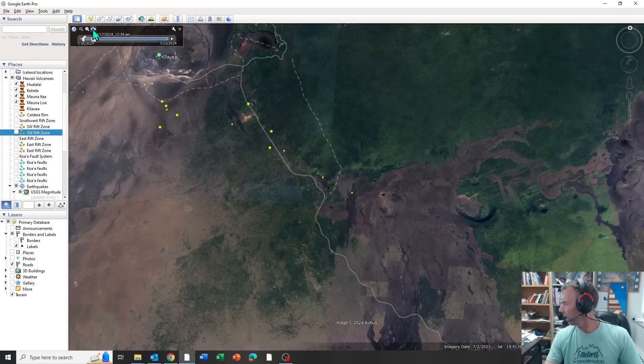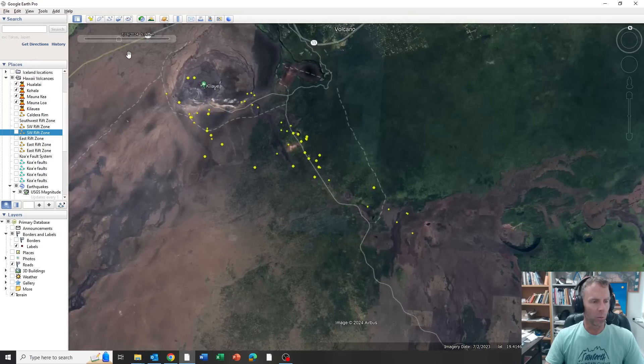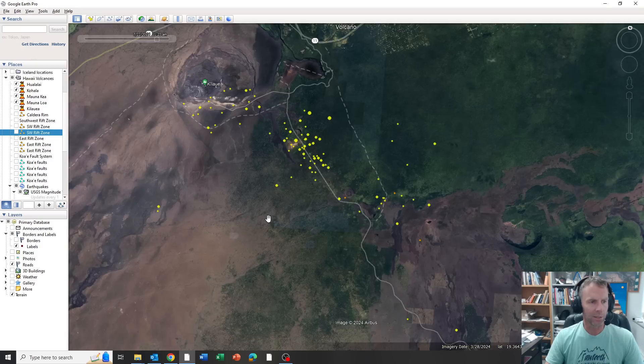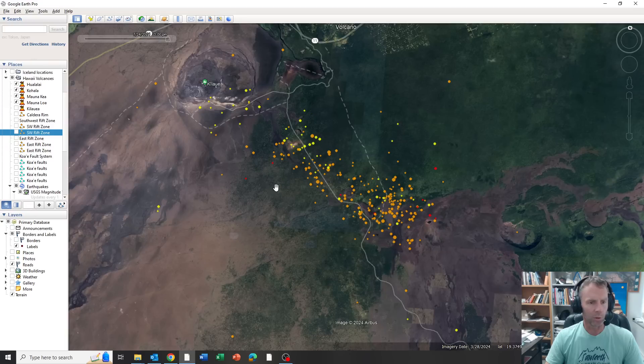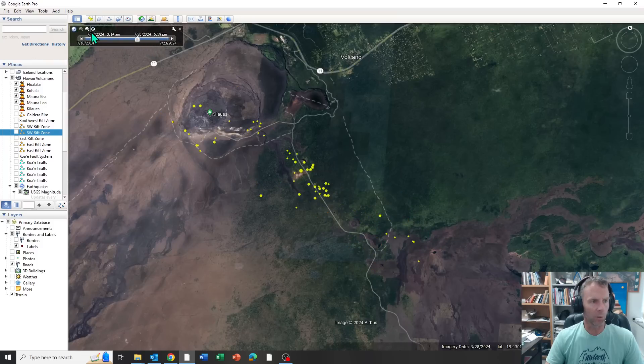Starting on July 16th, that was last week. Here we are on the 18th — not that many, but a few. Then watch these really ramp up once we get to about the 20th. Here's the 19th, July 20th — they're starting to pop more. The 21st, the 22nd — really coming in strong now. The 23rd and finally up till today on the 24th. It gives a clear indicator of how quickly those earthquakes accelerated over the past day or two.